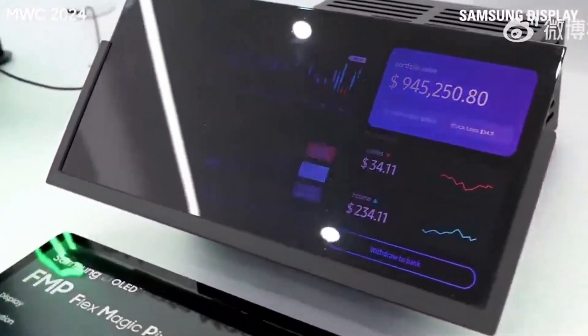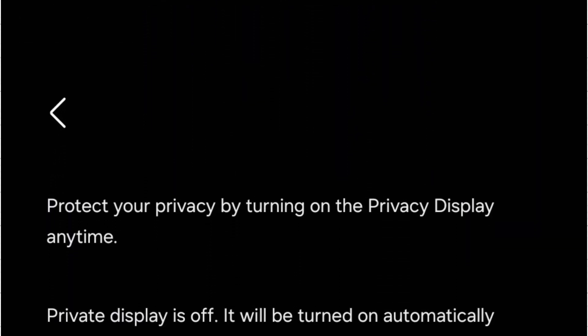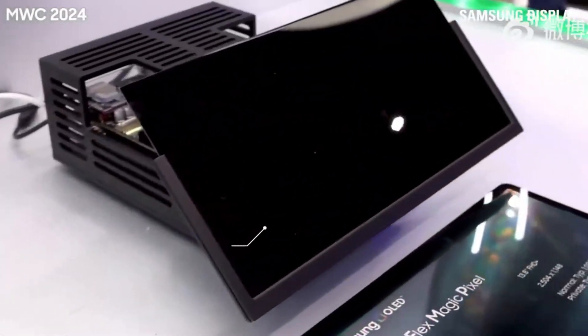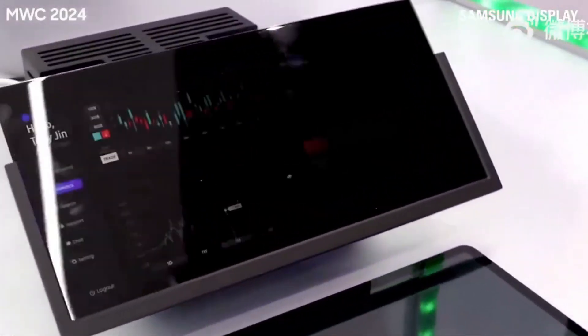Notifications, pop-up windows, lock screen fields, and sensitive photos can all be hidden, with an additional maximum privacy mode that makes the display even harder to read from angles. The system relies on FlexMagic Pixel technology, likely enhanced by AI, to adjust pixels in real-time and prevent unwanted viewing.